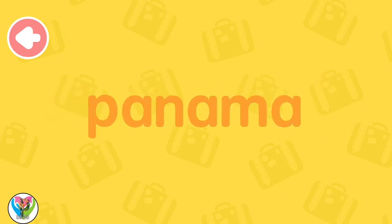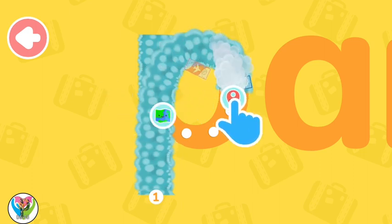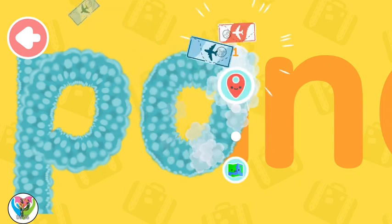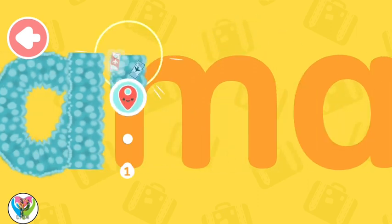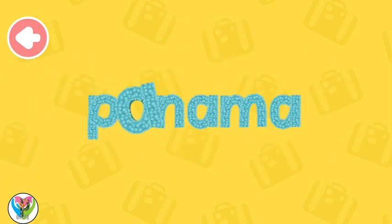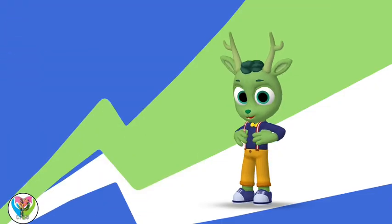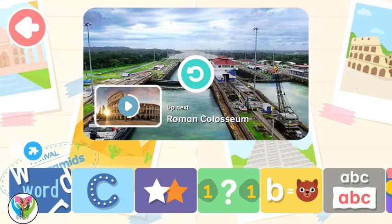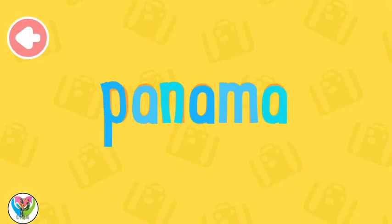Let's write Panama! P-A-N-A-M-A, Panama!